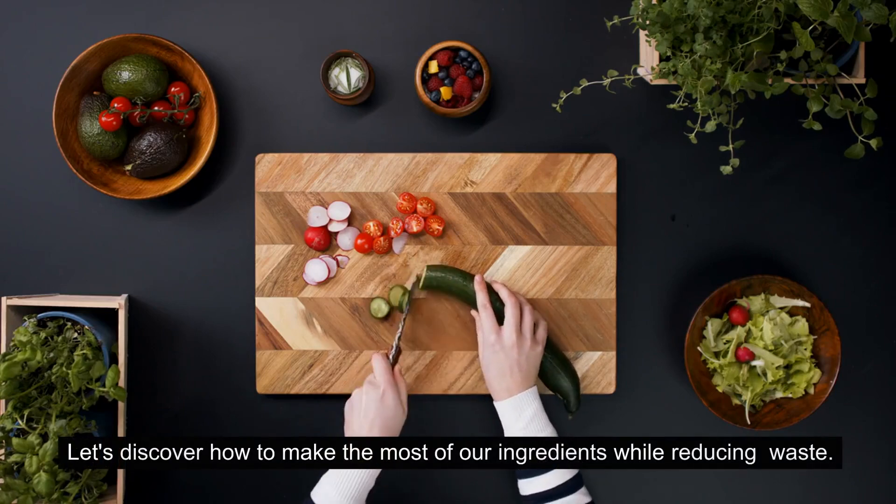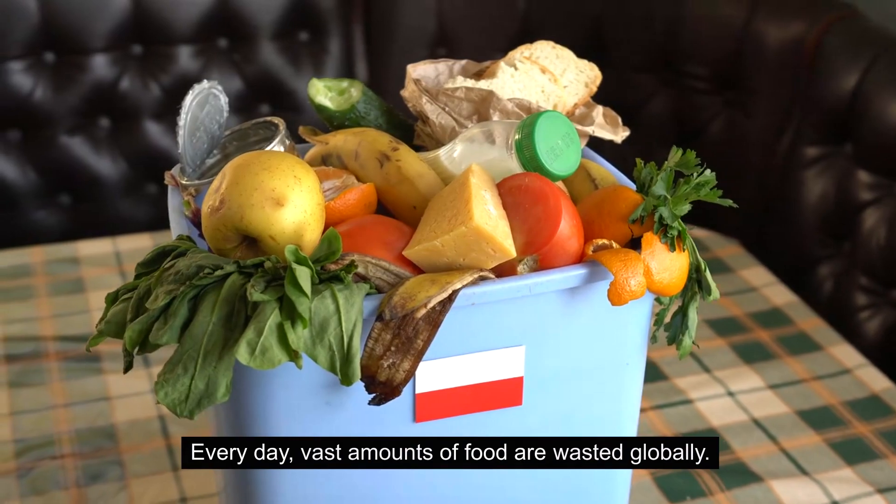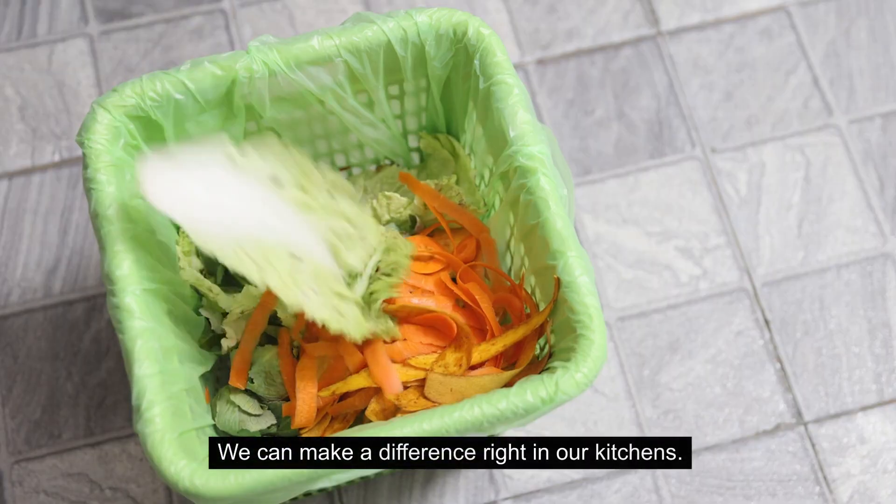Let's discover how to make the most of our ingredients while reducing waste. Every day, vast amounts of food are wasted globally. We can make a difference right in our kitchens.